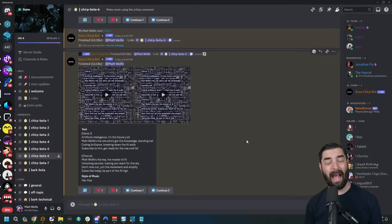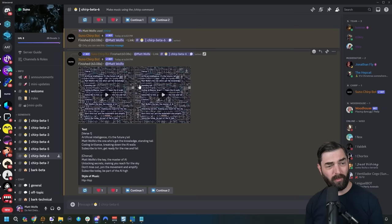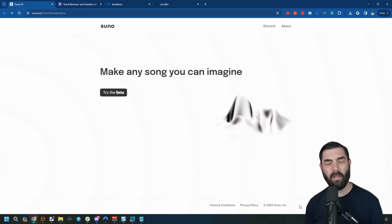I'm still blown away that this is free. Want the song to go longer? Press 'continue one' or 'continue two,' depending on which song you want extended. You can check it out by going to suno.ai and clicking on the button to go to their Discord.